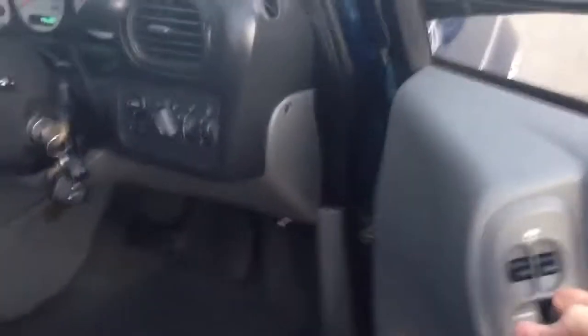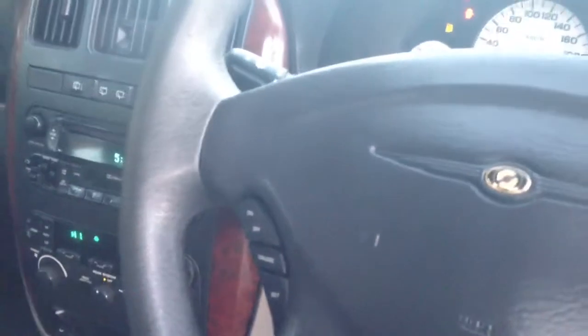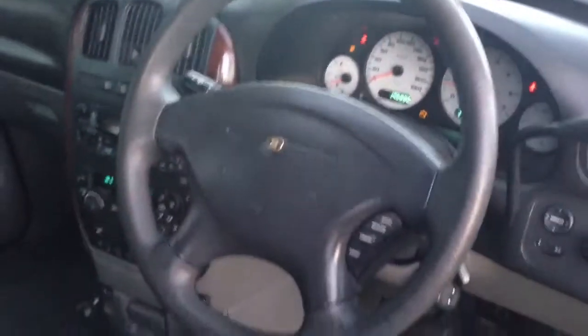Everything works — all your windows, lights, everything's functioning that should function. The air conditioning is icy cold. Cruise control. Even your steering wheel, there's no wear and tear on it. It's beautiful.